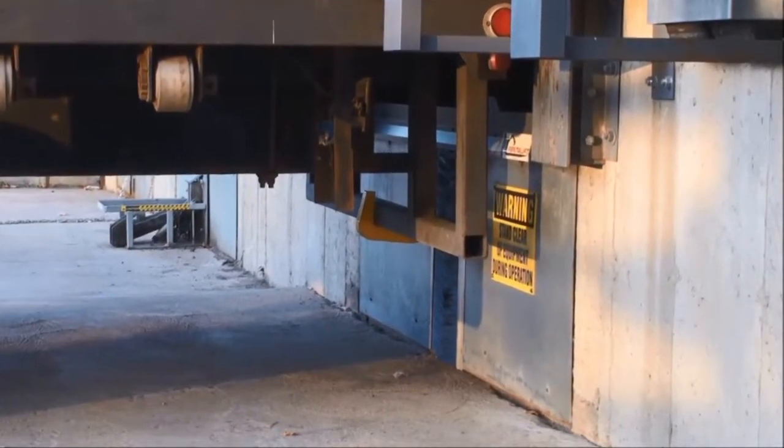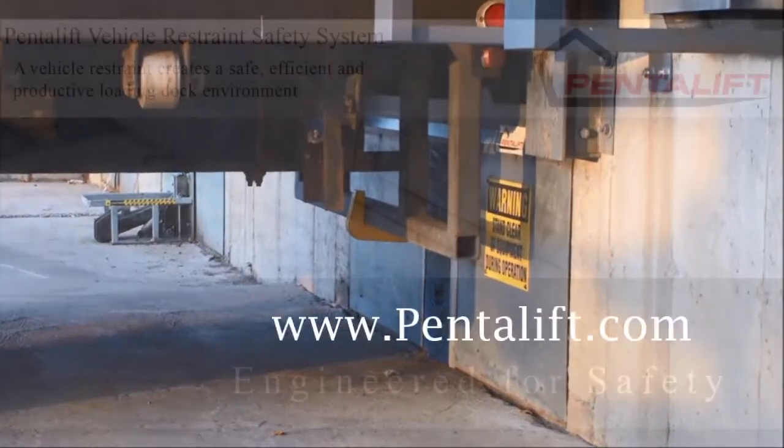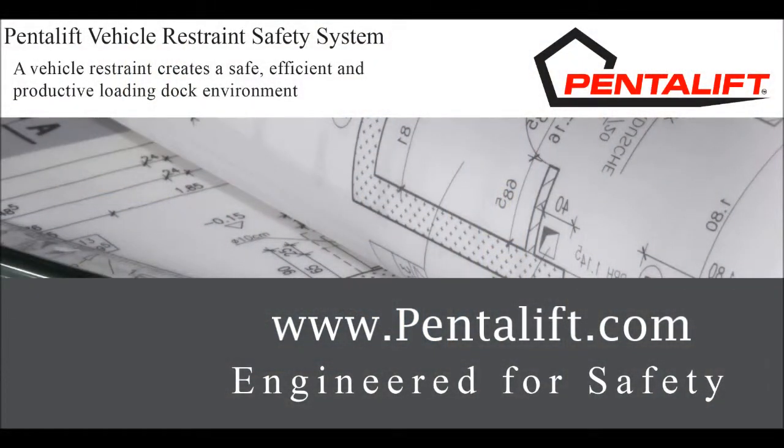Safety at the loading dock is everybody's business. Please visit our website, Pentlift.com, to view complete detailed videos of all of our vehicle restraint models, or contact your Pentlift sales representative for assistance.